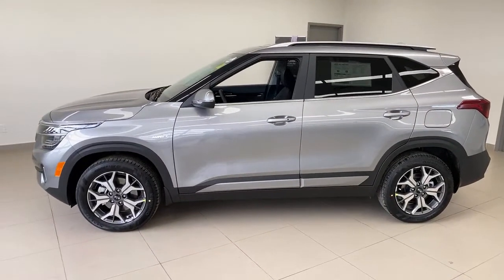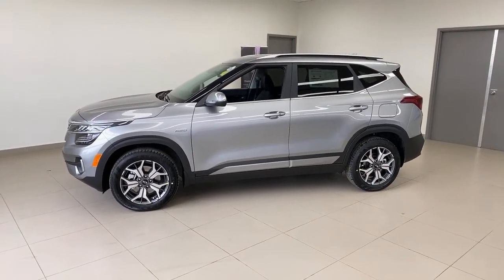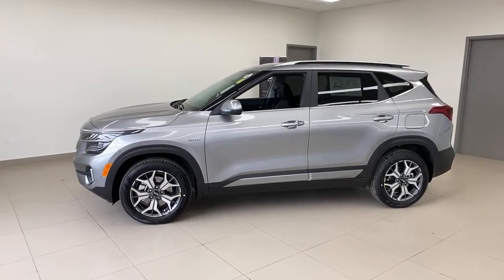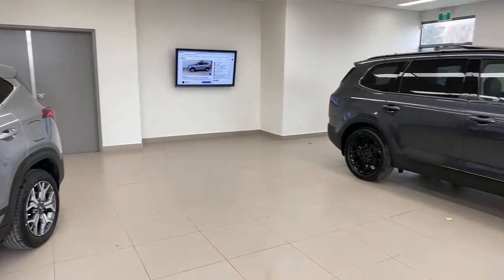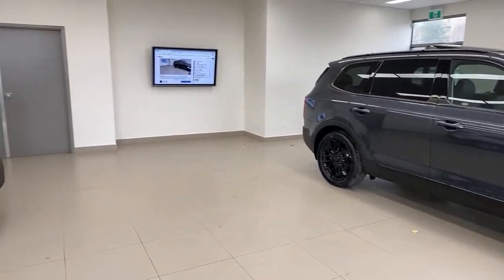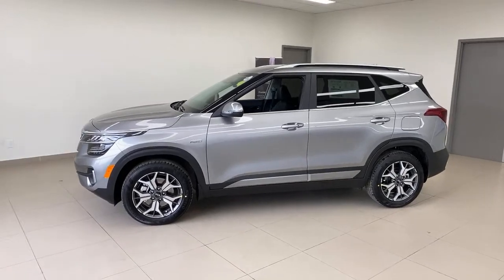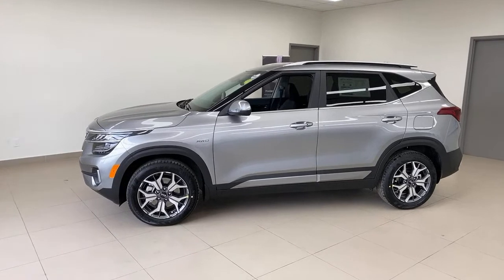We're at the three-minute mark so we're going right into the content. For those joining for the very first time, I do a live video every single weekday at two o'clock Eastern time and we cover things really in depth. We're going to spend about a half an hour going through this car in depth. I often compare cars, but we're keeping this Telluride inside because it's delivering right after and we want to keep it in perfect condition.